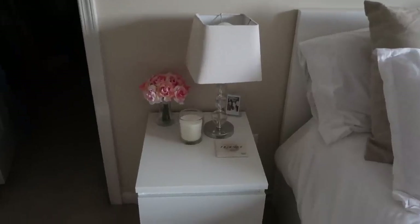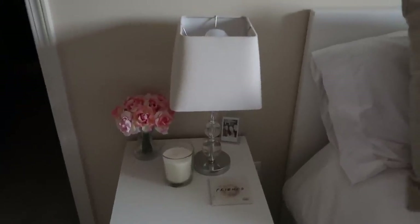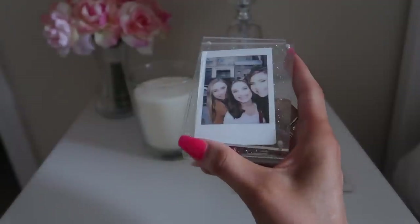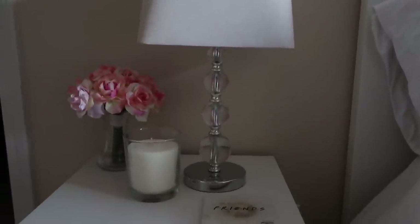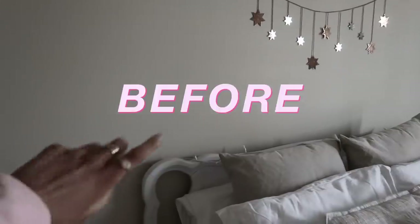The nightstand is the exact same MALM style as the dresser. I tried to keep it fairly simple — just the same candle from IKEA, a little flower vase I've honestly had in my room for years, probably from Hobby Lobby or a craft store. I have a little sparkly picture frame with some friends and me in Chicago, and then this lamp — I thought about getting a new one but it's fine for now, maybe something more modern later. I also have a Friends coaster from the Warner Brothers Studio Tour. I also got these little drawer dividers from IKEA — highly recommend them.